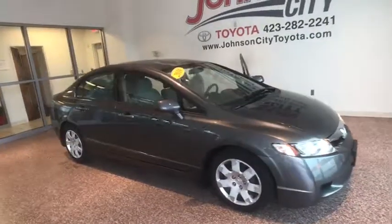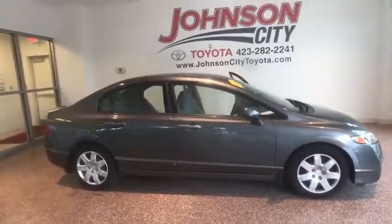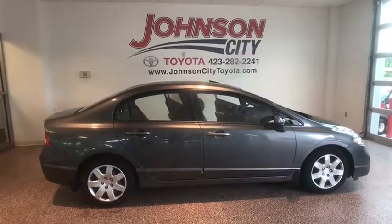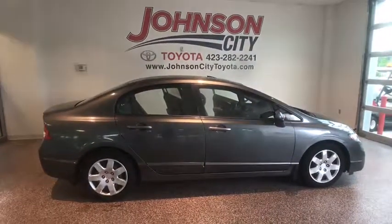The 2010 Honda Civic. Practical, awesome gas mileage, and incredibly reliable. This vehicle has less than 95,000 miles.